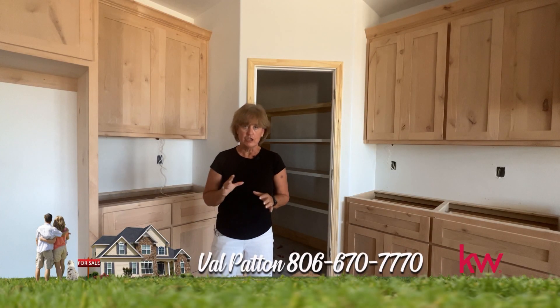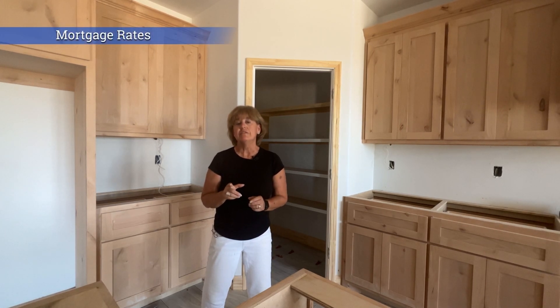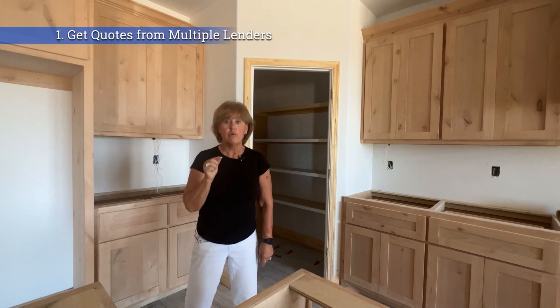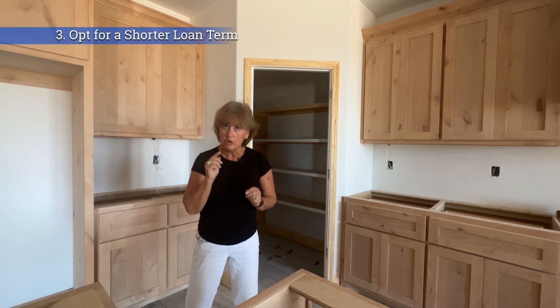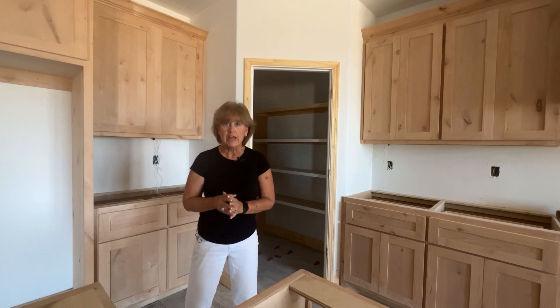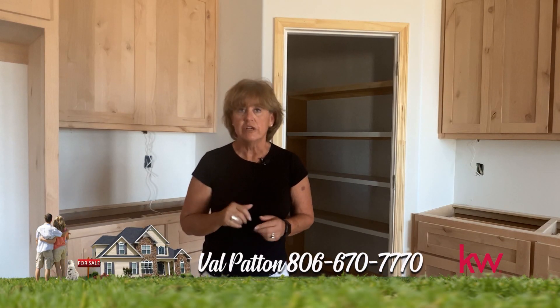Hi, I'm Val Patton. Today I want to share some tips with you about scoring a solid mortgage rate. Keep these few tips in mind so you don't settle for just any mortgage rate — consult a mortgage lender for a full financial picture. Five tips for getting a better mortgage rate: one, get quotes from multiple lenders; two, work to increase your credit score; three, opt for a shorter loan term; four, consider buying points; and last, connect with a trusted partner or mortgage loan lender. Give Val Patton a call at 806-670-7770, and let me connect you to that trusted partner.